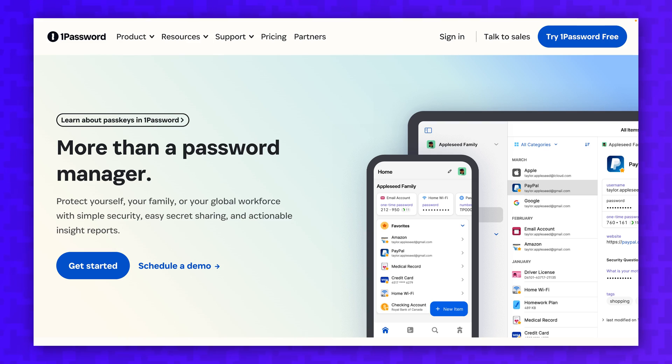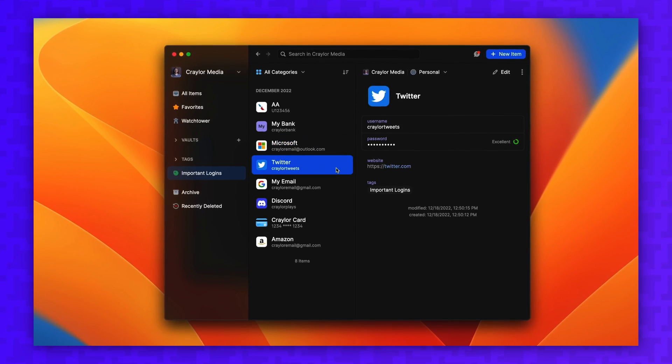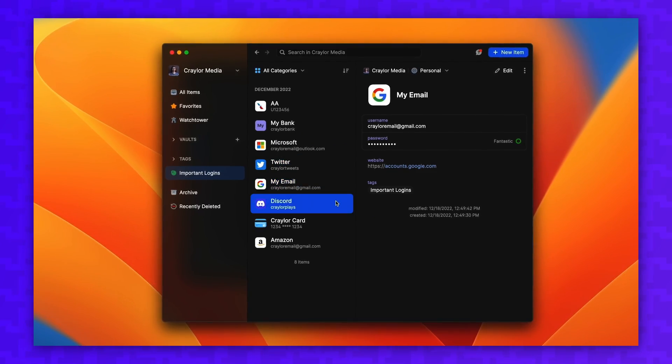If you want the advanced features of Bitwarden with the polish of ProtonPass, there is a third option. 1Password is my personal favorite password manager, and the feature set is similar to Bitwarden but the interface is much more intuitive. It comes in at $36 a year, so it's a bit more expensive than ProtonPass Plus, but you get the best of both worlds with advanced features and a nice interface. I didn't bring up other common names like LastPass or Keeper, so if you're curious how they compare, check out my Ultimate Password Manager Comparison video.